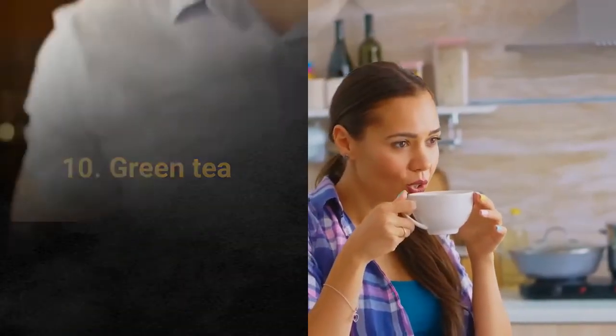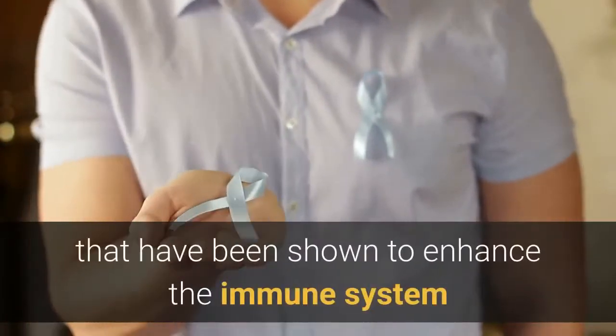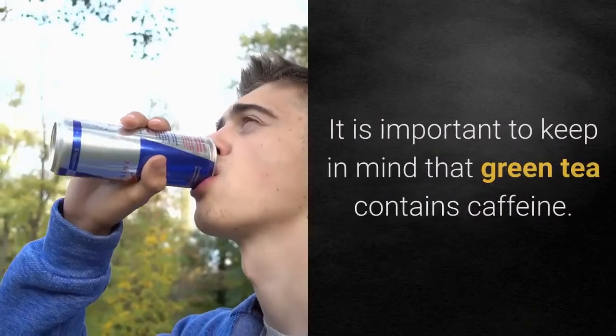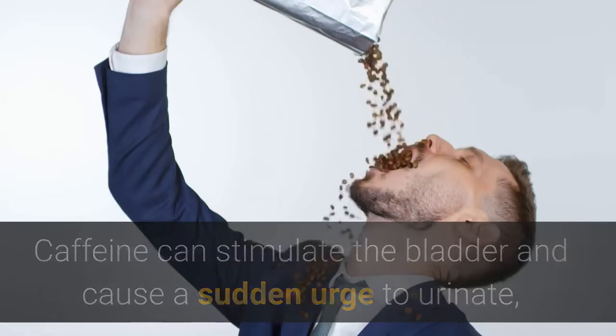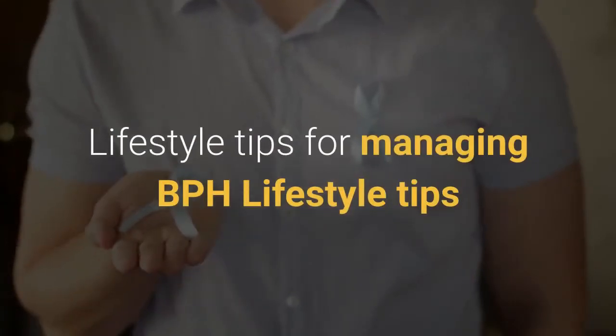10. Green tea. Green tea has a lot of antioxidants called catechins that have been shown to enhance the immune system and potentially slow the progression of prostate cancer. It is important to keep in mind that green tea contains caffeine, which can stimulate the bladder and cause a sudden urge to urinate, potentially worsening BPH symptoms.